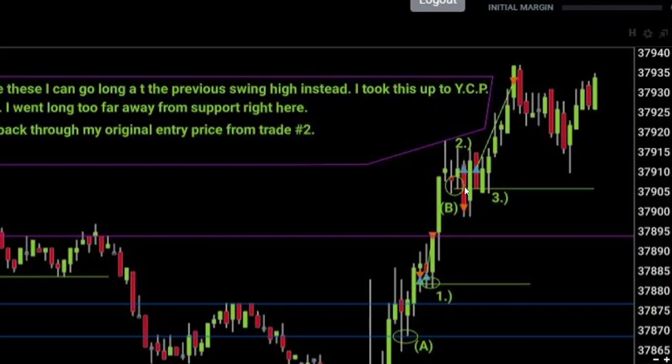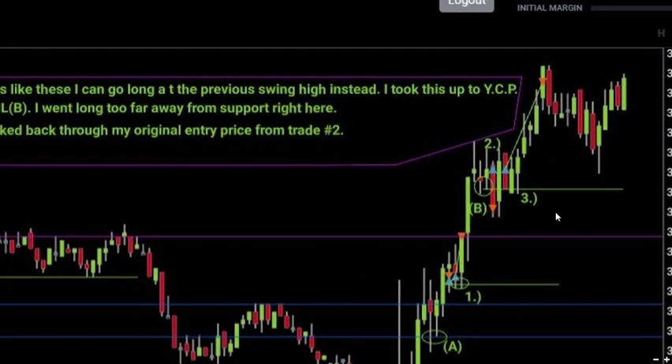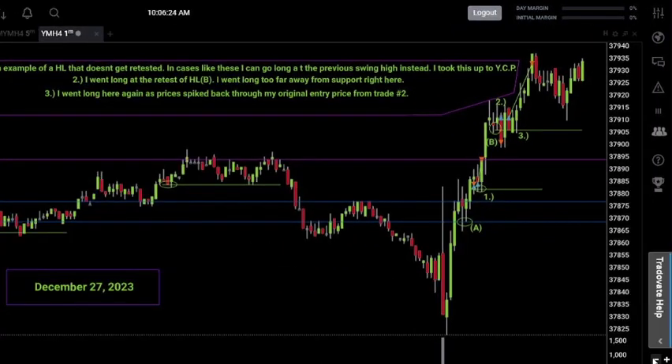The support level was at 905 and I went long at around 911 — that's six points of difference, which makes a big difference. My stop on this trade was only 10 points, and the low of that candle was 899, so I could have gone long anywhere between 906 and 909 and still stayed in the trade without taking a loss. Just a reminder: no matter how good the situation looks with the higher low strategy, always go long as close as possible to support.